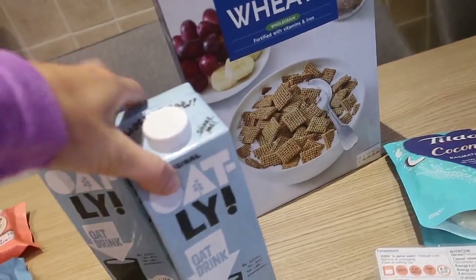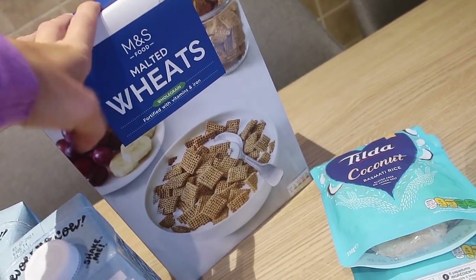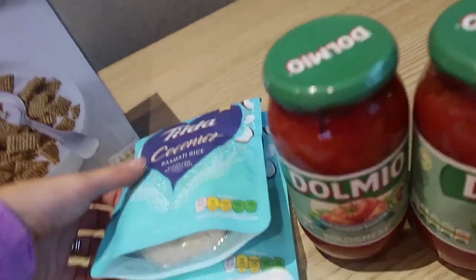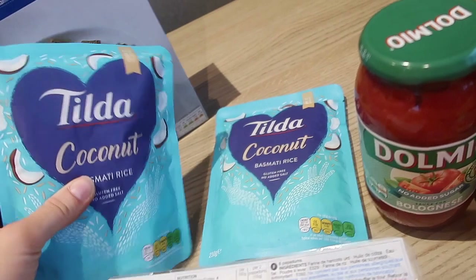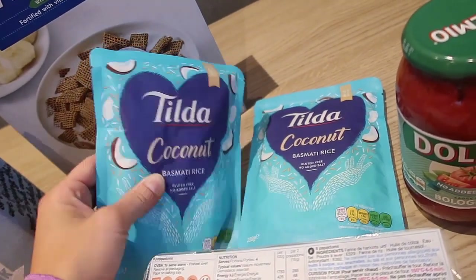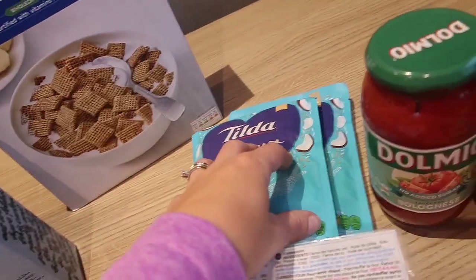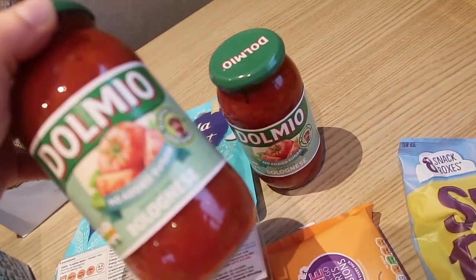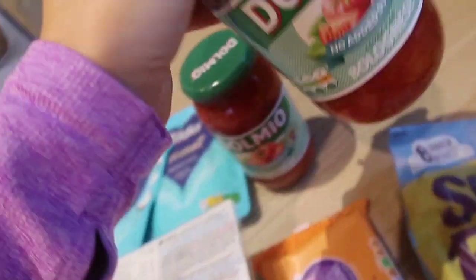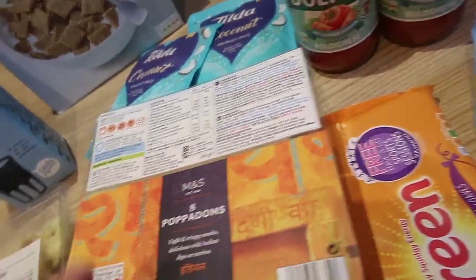I got some Oatly milk — these were on offer, which I love. I got some of the M&S version of Shreddies just to top up our cereal because the kids just live for cereal at the moment. I've got loads of rice already but this is Violet's favourite coconut rice for when we have a curry — I'm doing a curry this week, and that was on offer two for two pounds. I also got two for three pounds on the no added sugar bolognese, a quick and easy staple.